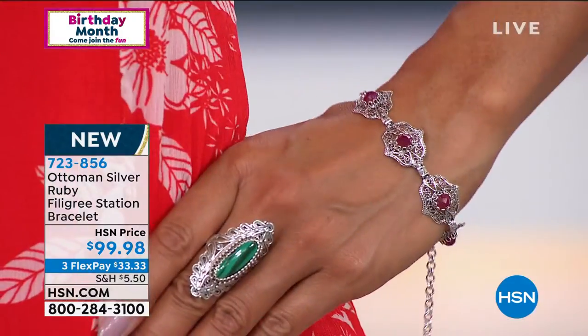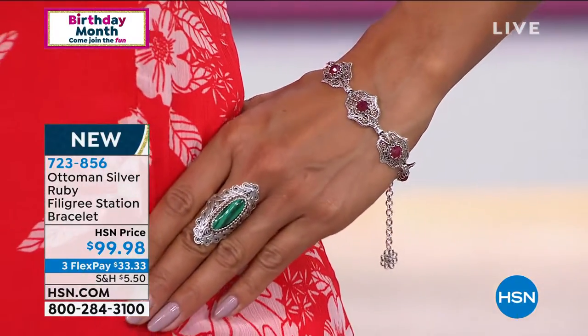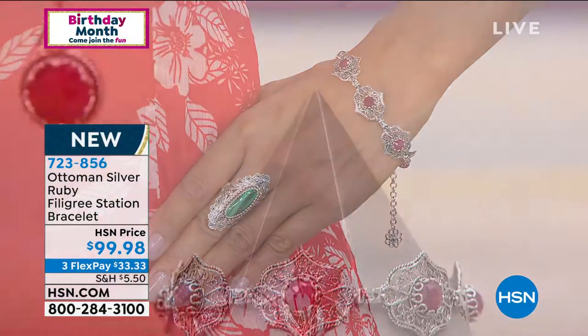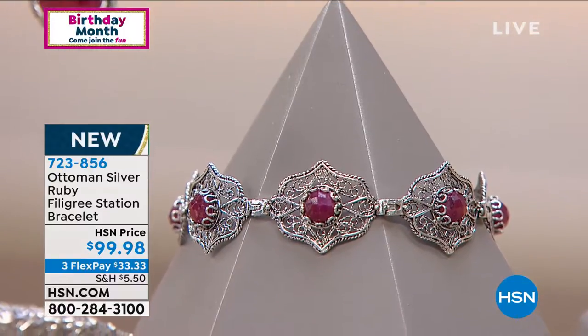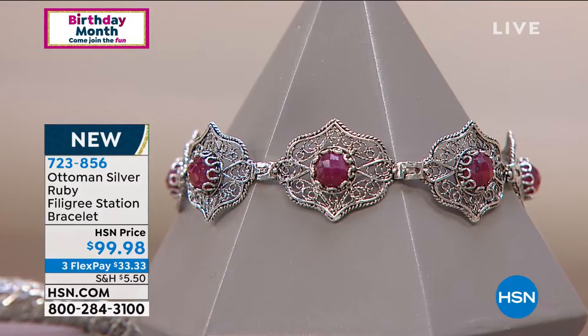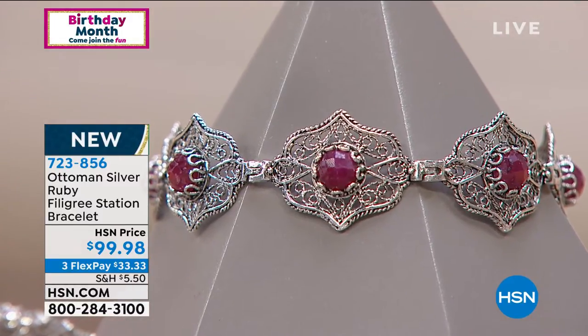Looking at their beautiful filigree work — it really cannot be matched. You do not see work like this anywhere. The fact that they are all handmade pieces just lends itself to the beauty of these. That's what makes it different. When you're wearing something that's made by hand, it just feels different.